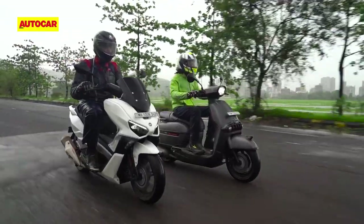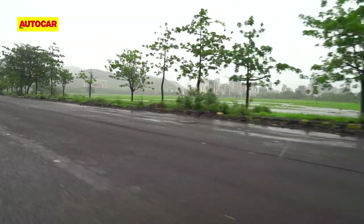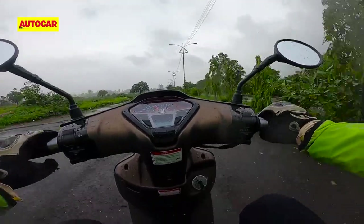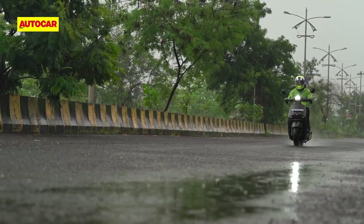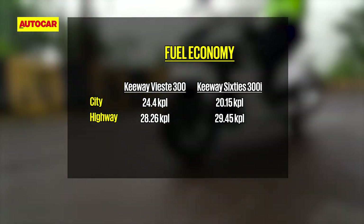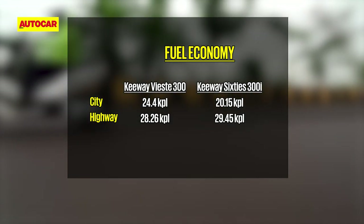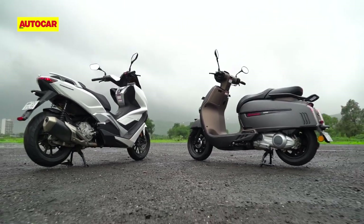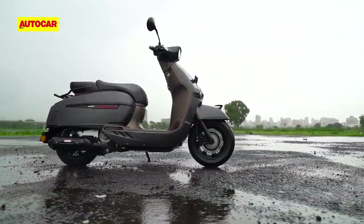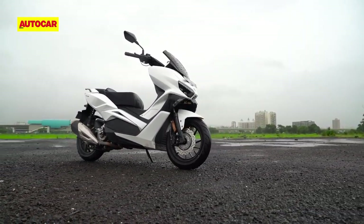The only niggle in the engine department is the excessively long throttle travel on both scooters, which often requires you to reposition your hand if you want to go from zero to full throttle. Considering the performance levels on offer, it's no surprise that fuel efficiency is less than you get from the smaller scooters on our market. But the Keyways make up for it by having large fuel tanks — 10 litres on the 60s and 12 litres on the VST — so range is not going to be an issue on either scooter.